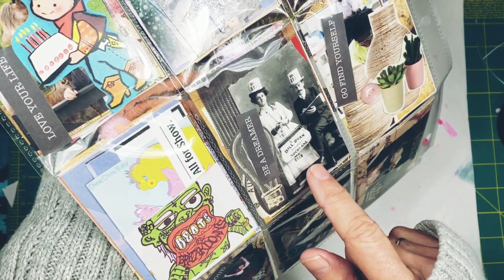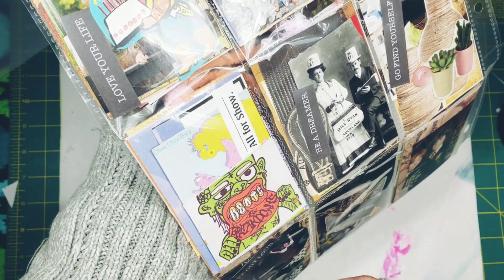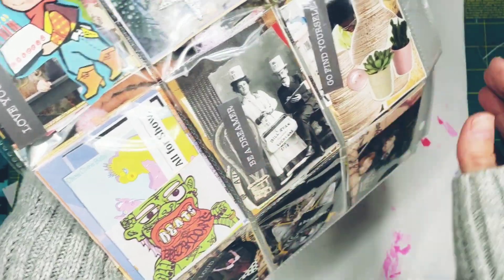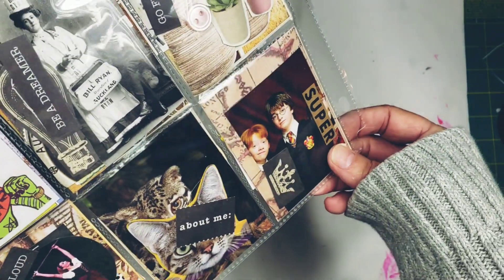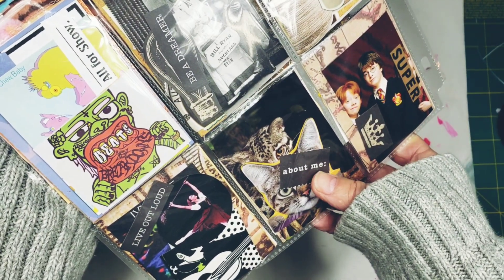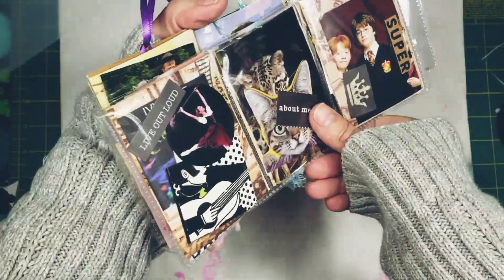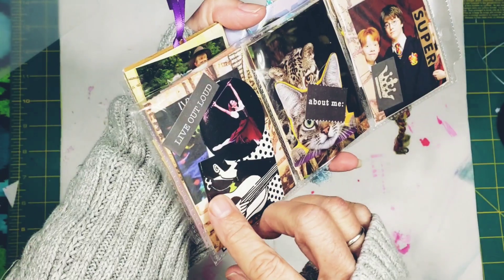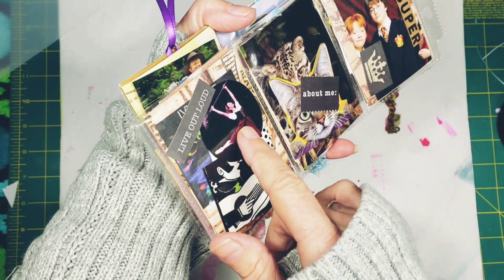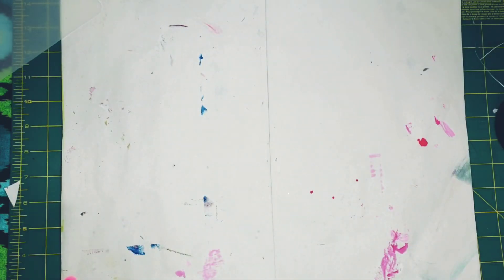This one says 'All for Show' — just some wild illustrations. I found some Harry Potter so I put it in here. That one says 'Super.' This is a little ode to kitty cats — it says 'About Me,' which if you have a kitty cat you know it's always all about them. This one says 'Live Out Loud' — there's a dancer and a guitar player. That is our first pocket — let's call that one 'Dream Big.'